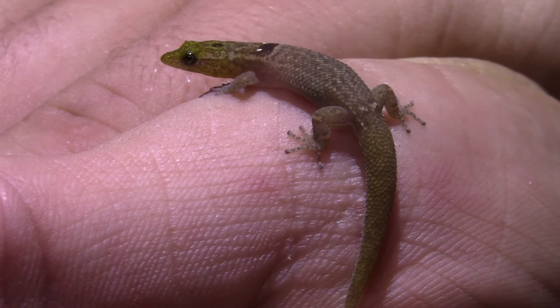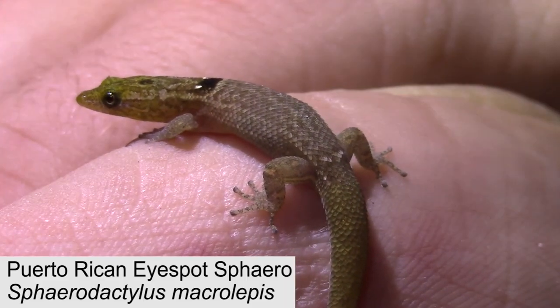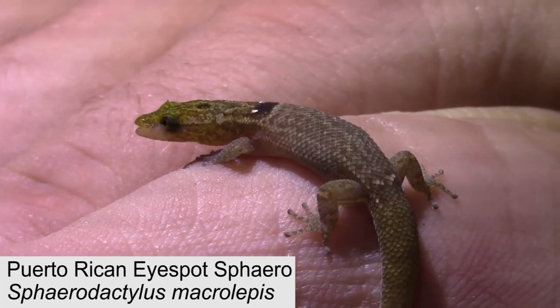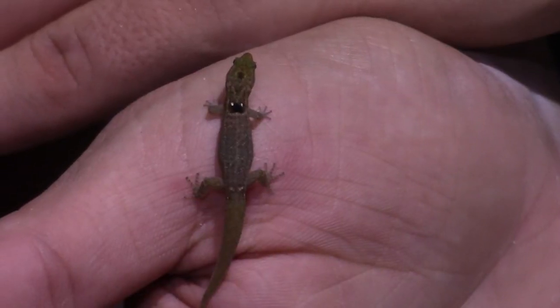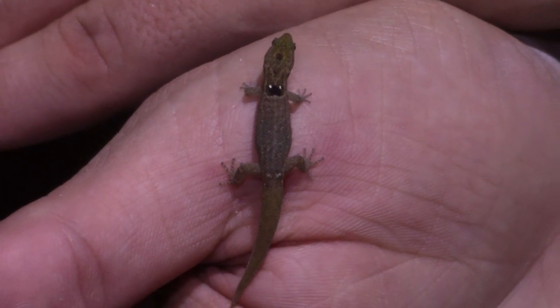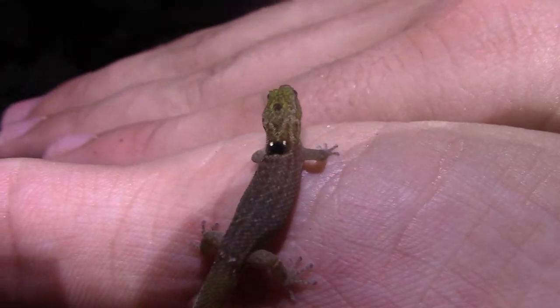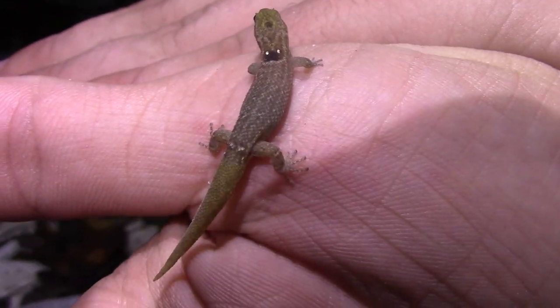Like many of the reptile species we've shown you so far, Puerto Rican eye-spot spheros hail originally from Puerto Rico, but have made their way to the British Virgin Islands and other surrounding Caribbean countries over time. These guys have a very distinct coloration and patterning that makes them easy to distinguish from other dwarf gecko species, and perhaps their most recognizable feature is the pair of white dots just behind their head, from which they get their name.